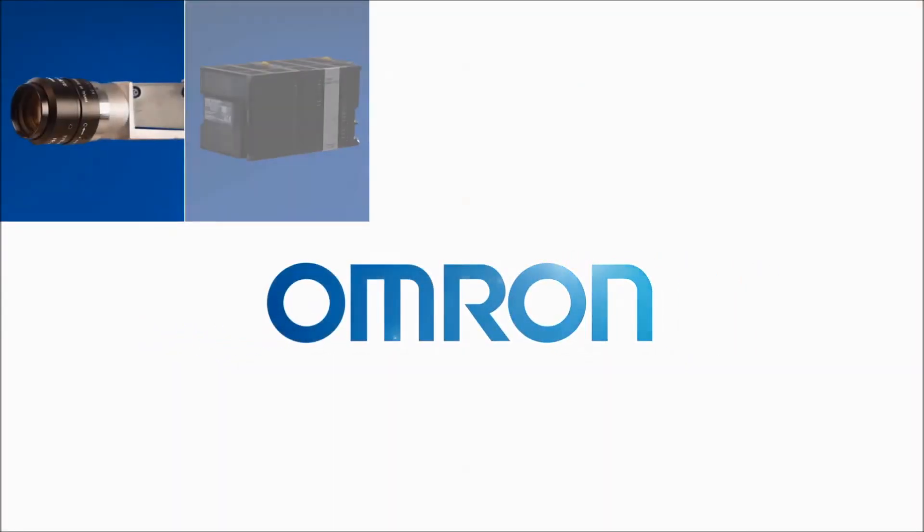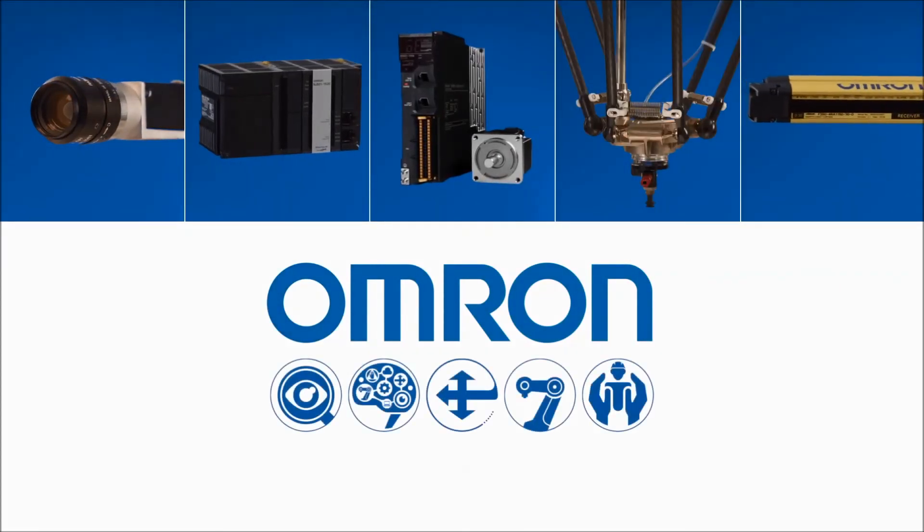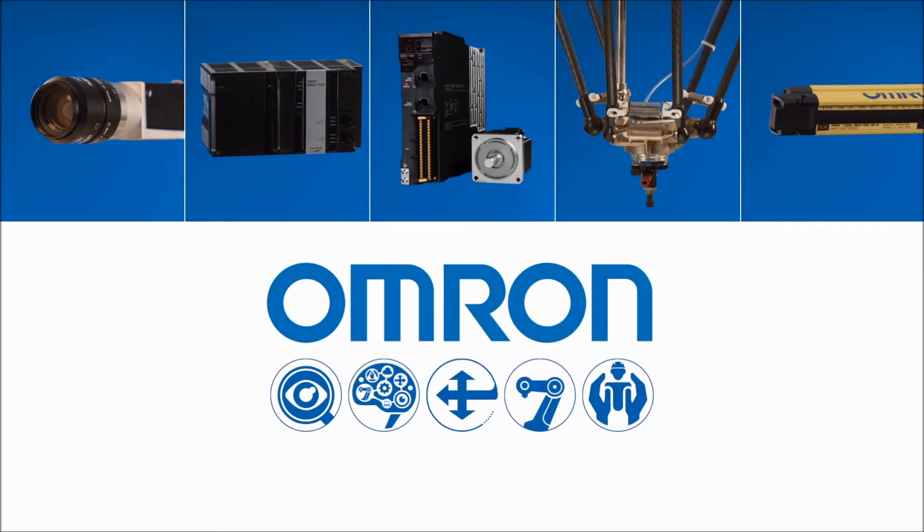Contact us and we'll show you how OMRON's complete end-to-end solution can change how you look at robotic automation.